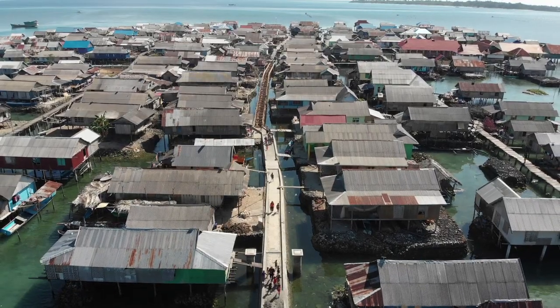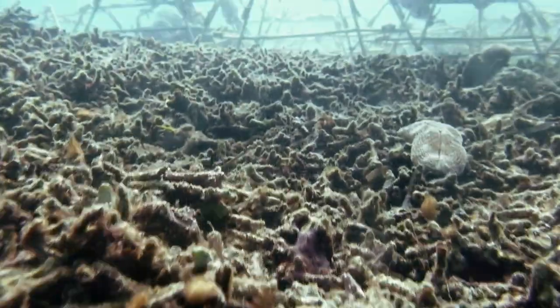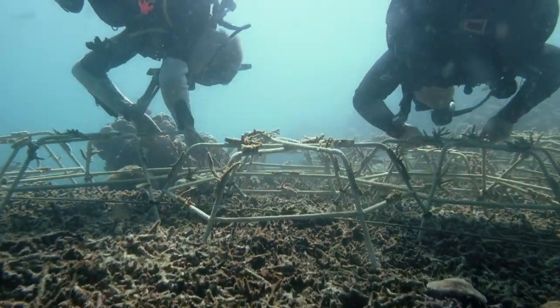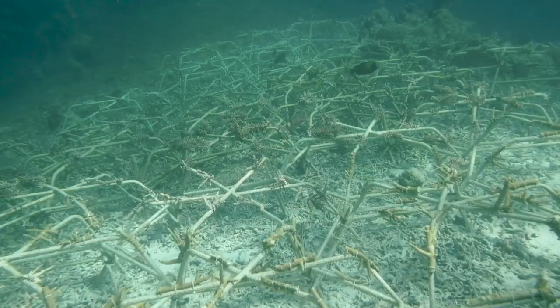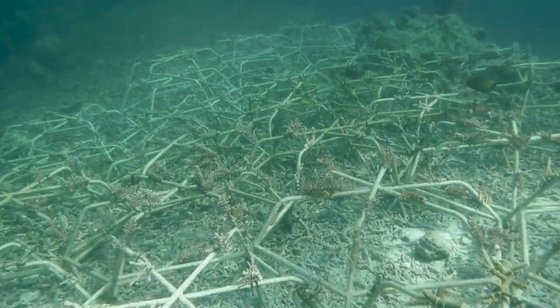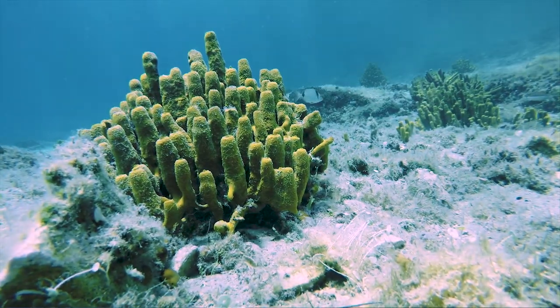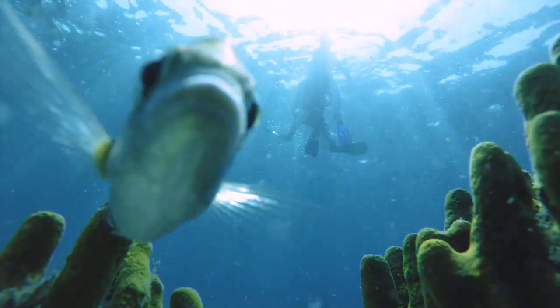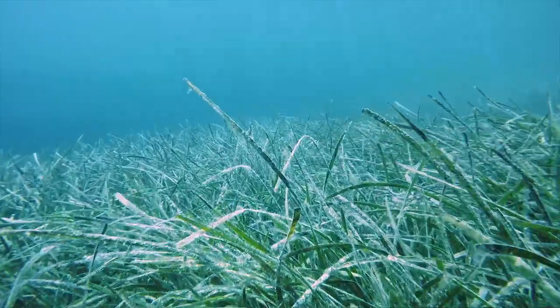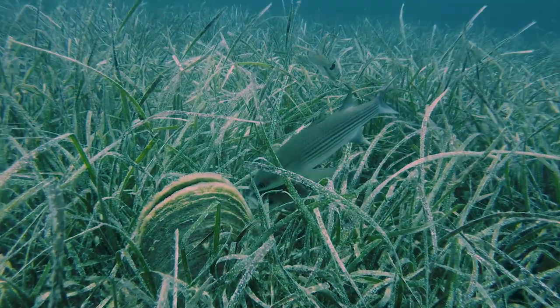We figure out opportunities to increase structural complexity on the reefs and therefore boost fish populations using artificial reefs, and we also assess the suitability for reef restoration work. Similar methods are being used at our marine site in Croatia to assess the benefits of seagrasses to fish communities and to help manage fisheries sustainably.